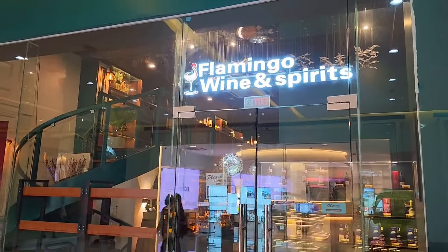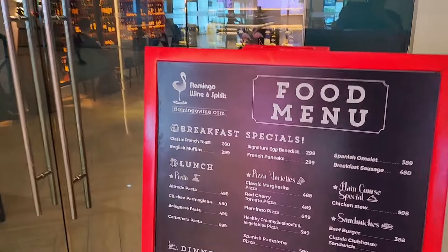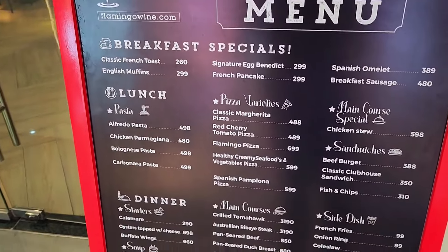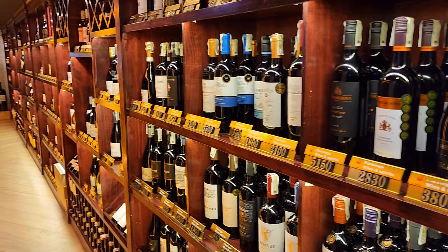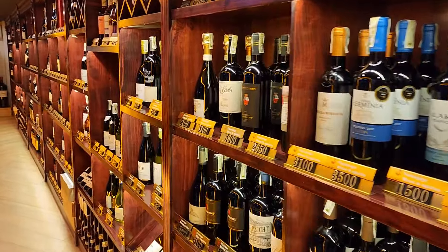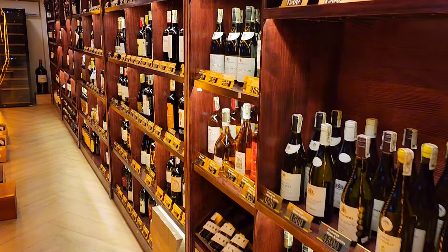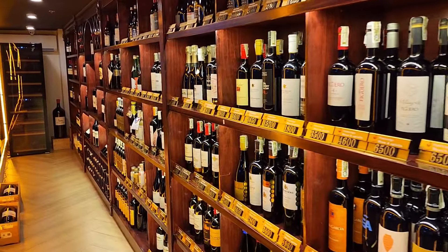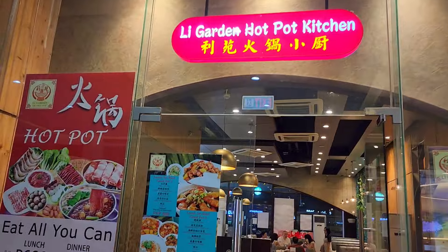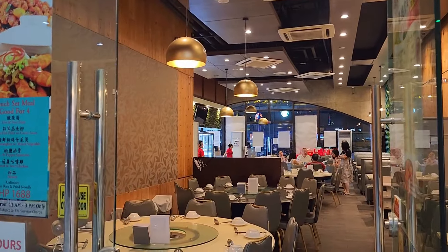This looks like a very interesting wine bar. Flamingo has this little cellar here and at first glance the wine variety is quite good. It has particularly good options if you like Chinese food, and a lot of them are very authentic.